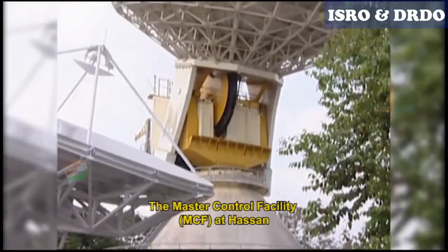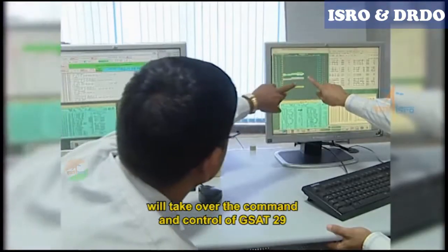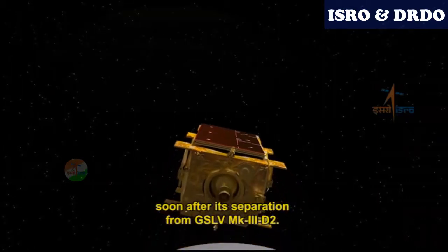The Master Control Facility, MCF at Hassan, will take over the command and control of GSAT-29 soon after its separation from GSLV Mark III-D2.